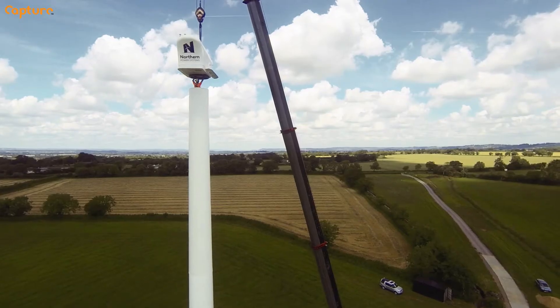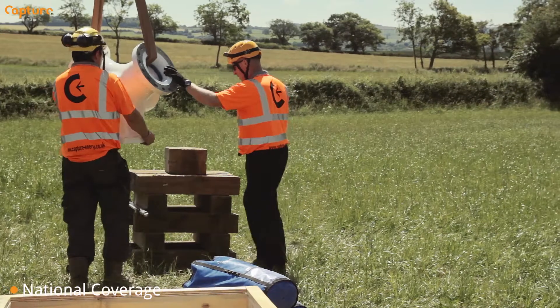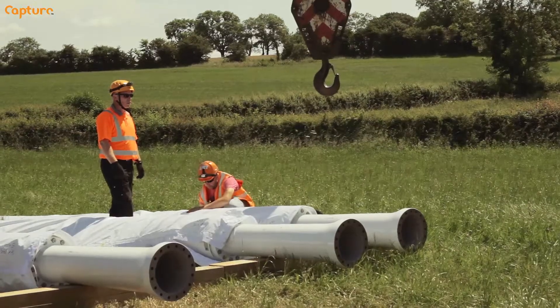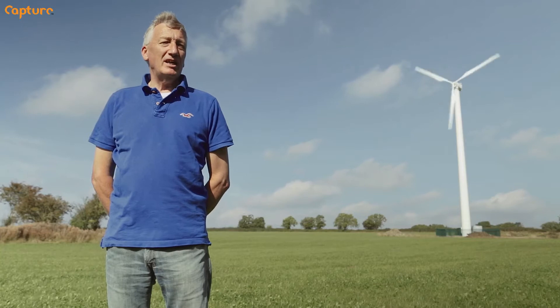Working with Capture was a totally good experience. Everything went according to plan. People were here when they were supposed to be here and the whole build went fantastically. Luckily we had some good weather and it all went extremely well.